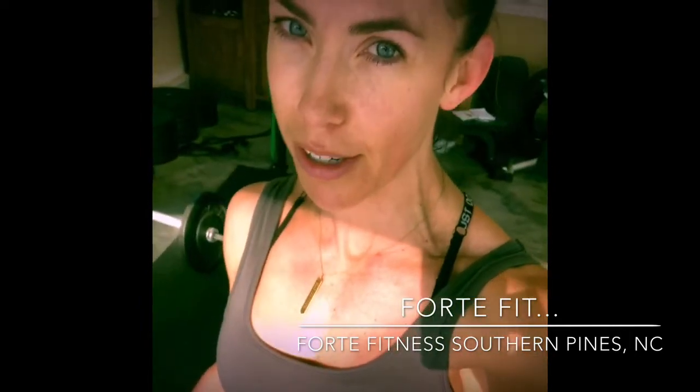Hi guys, it's Brandy. I always do the workout myself when I'm programming for you guys for the ForteFit class, and we've been having so many new faces in there. I'm just so excited that you guys are getting up for the challenge and attending that class, pushing yourself, and starting to learn these more powerful lifts. But this week's workout, I'm gonna give you a little teaser just so you can get excited. So here we go.